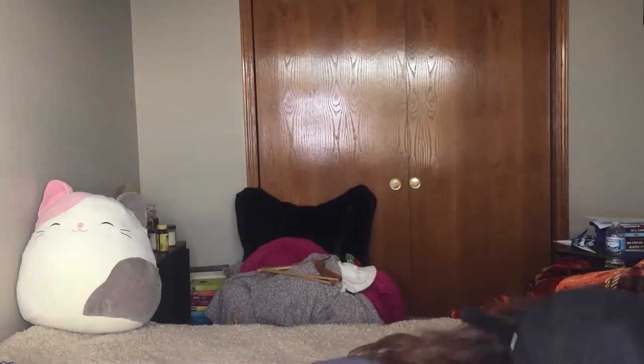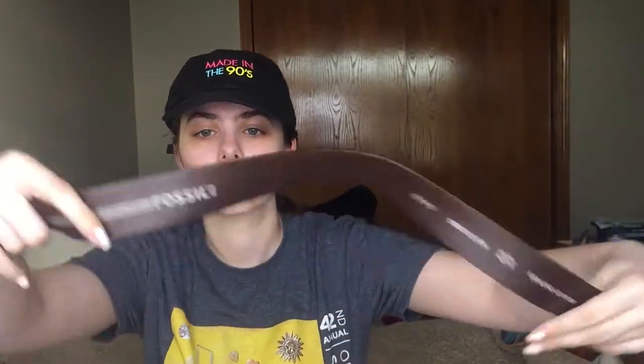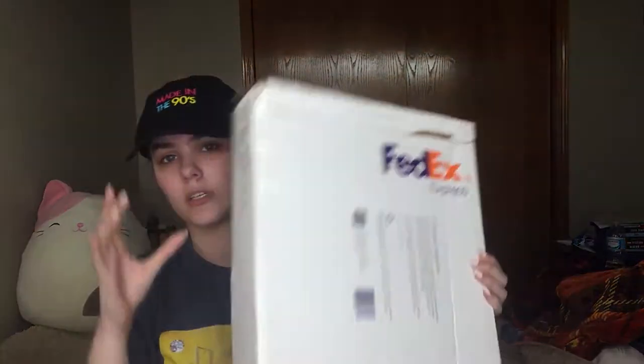That was it from that one. I'm going to do all the small ones first. We have this FedEx Express box with a belt — it's a Fossil belt. It's a standard brown leather belt, genuine leather, with the Fossil logo on it. It feels really nice, very flexible and soft. It is size 34, really nice — I can't wait to post this.